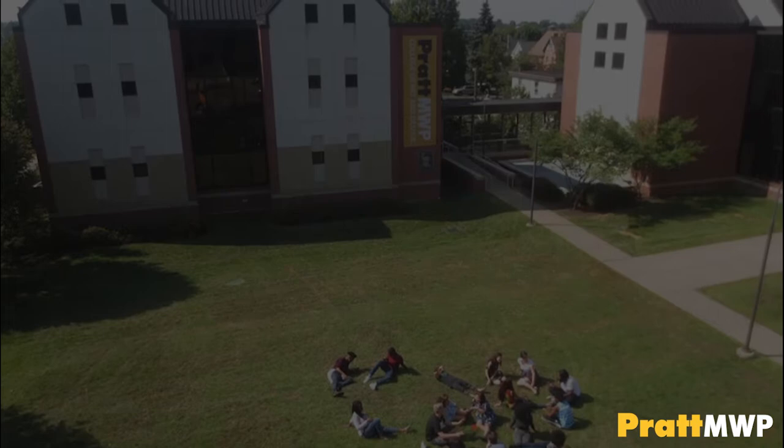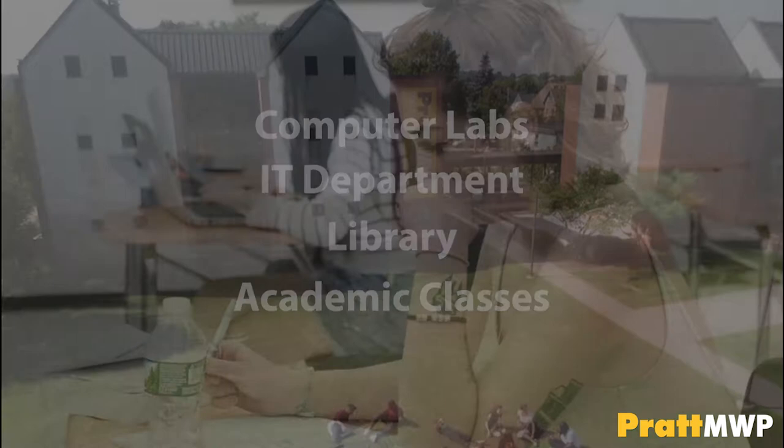Next door to our studio building is our academic building. Our academic building holds computer labs, the IT department, library, and academic classes. Downstairs are two classrooms where students will take art history, English, and general ed core electives.